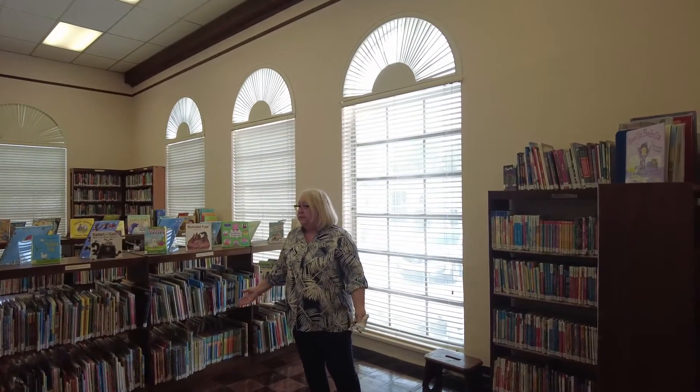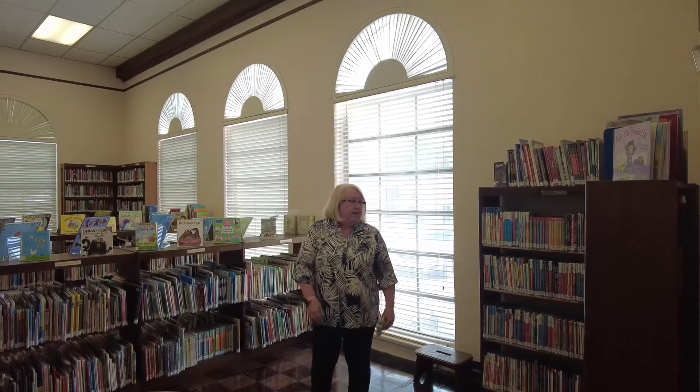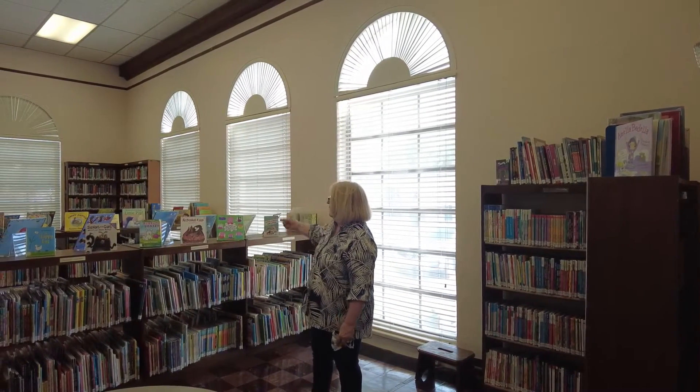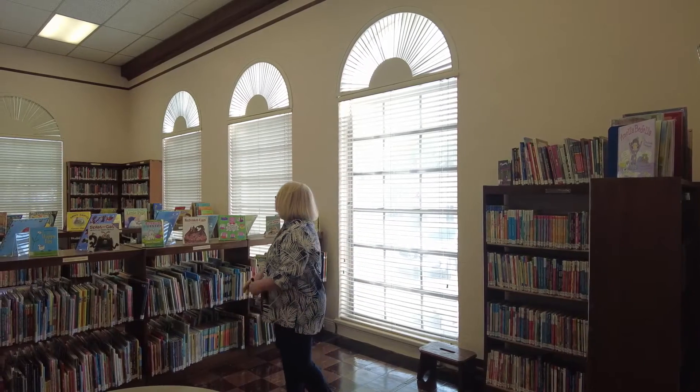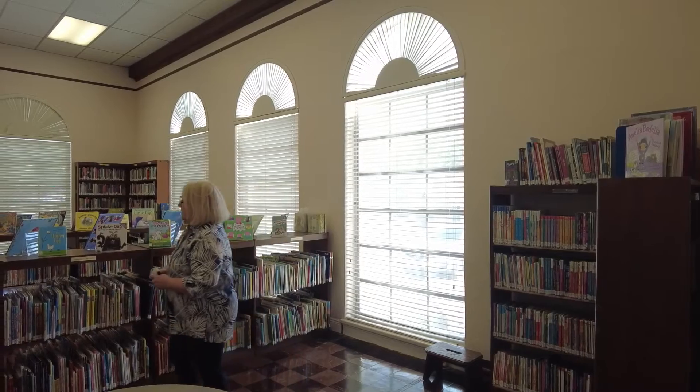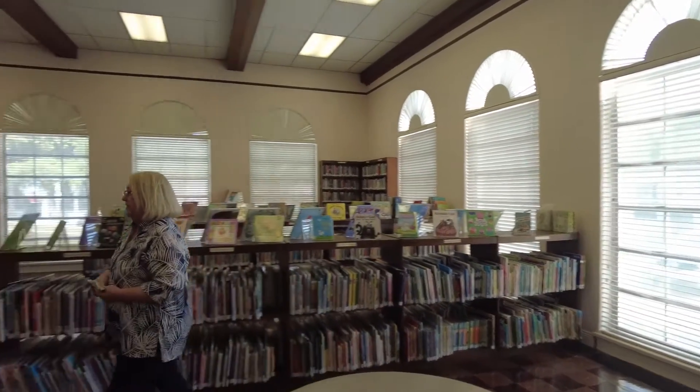We're back to the front of the library. This is the children's fiction area — there are readers, junior fiction, picture books, and up over there we have the board books. We have a large children's collection that is very popular.